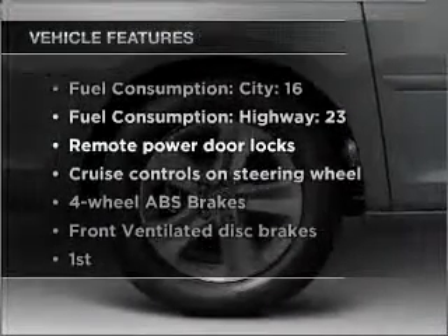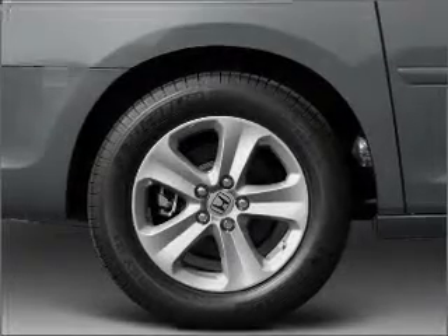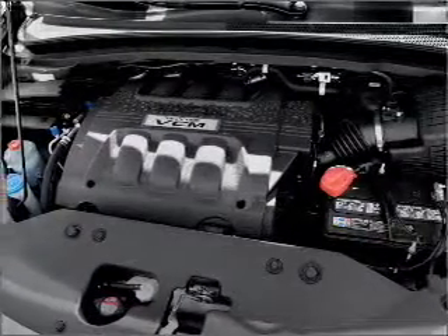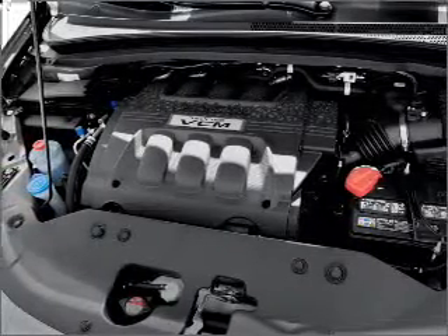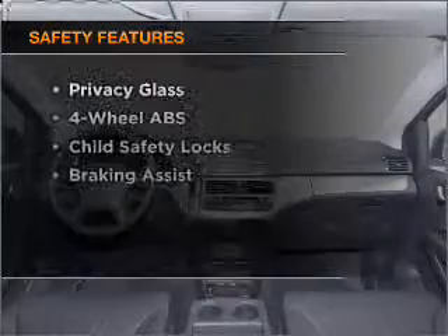With these notable features, you won't want to miss out on the opportunity to own this amazing vehicle. Air conditioning, power door locks, power windows, power steering, cruise control, power mirrors, an alarm system, an AM FM stereo with a CD player, and an adjustable tilt steering wheel.